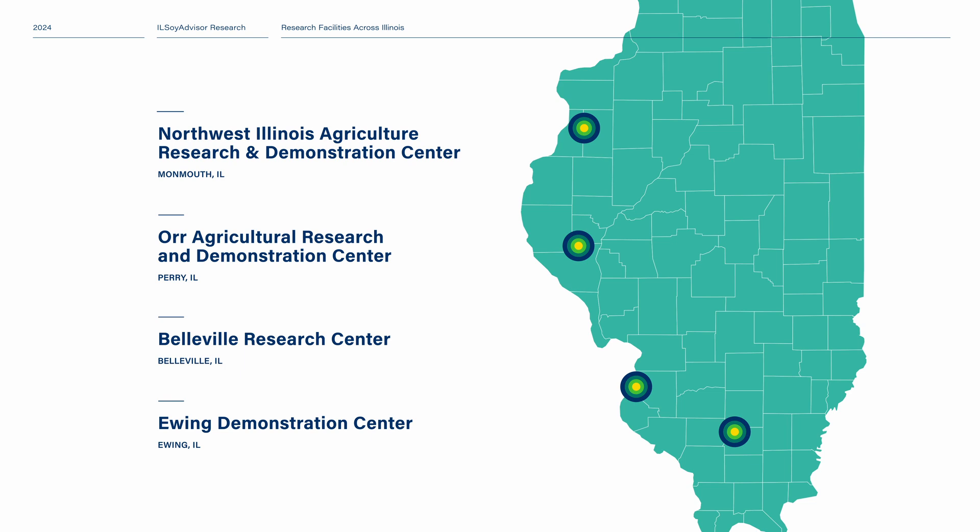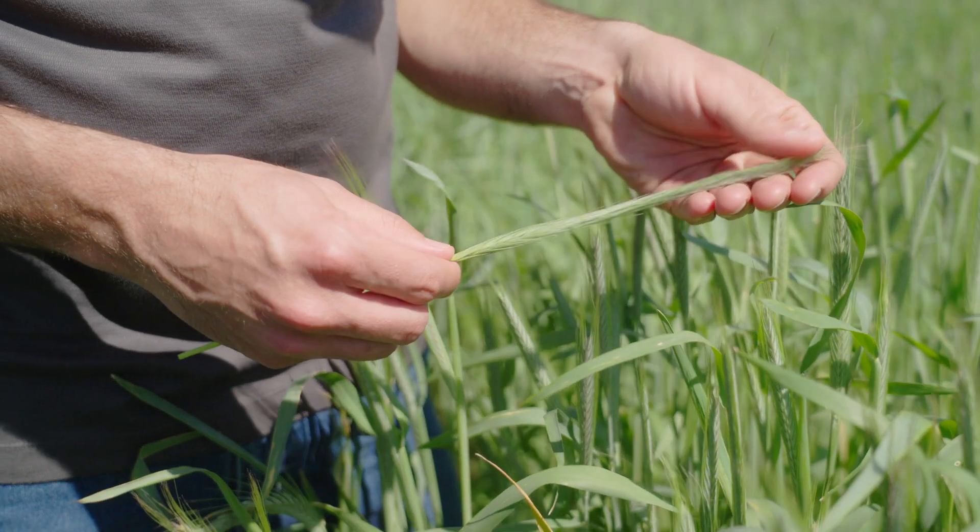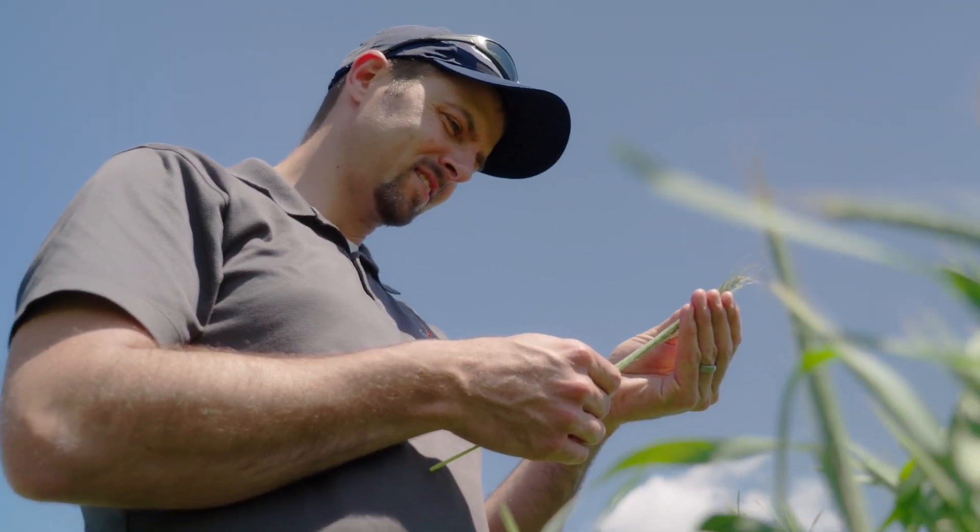We're in year one and working on year two right now. We don't have any of that year two data yet — it's still in the field behind us.